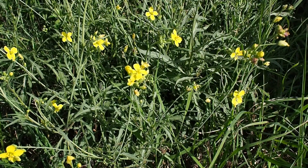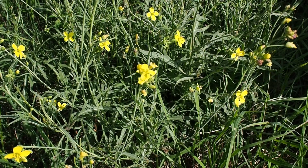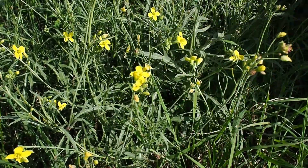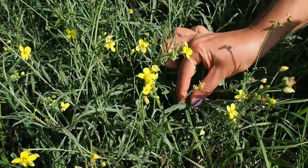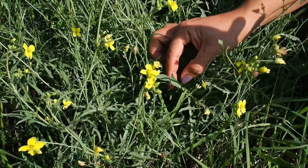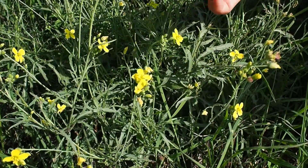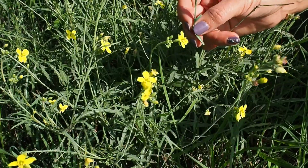Siamo di fronte a un bellissimo e rigoglioso cespuglio di ruchetta selvatica. È molto difficile confondere la ruchetta selvatica con altre piante. Come vedete, i fiori sono capolini giallo intenso e sono sostenuti da uno stelo molto robusto. La foglia è quella tipica della rucola — eccola qua — ha un verde intenso, scuro ma non acceso. Le foglie sono quelle classiche a cui siamo abituati nei supermercati quando compriamo la rucola. E l'odore della foglia è inconfondibile: sia la foglia che il fiore sanno, odorano di rucola.